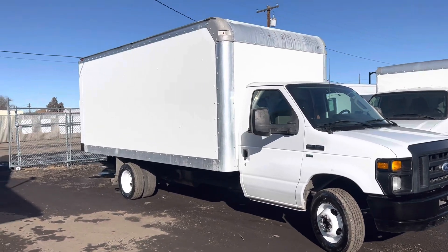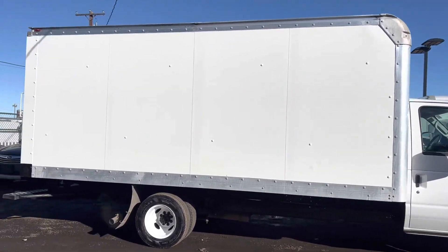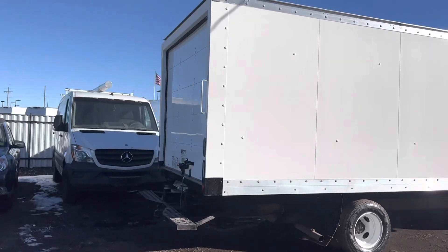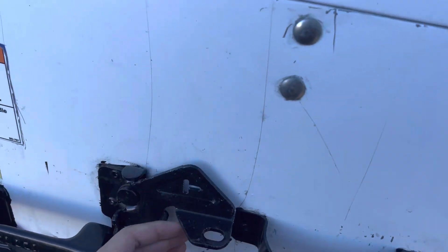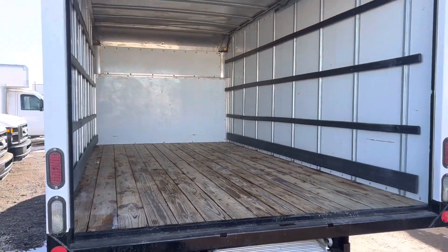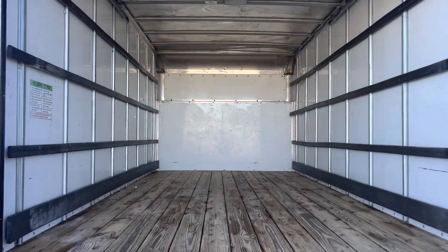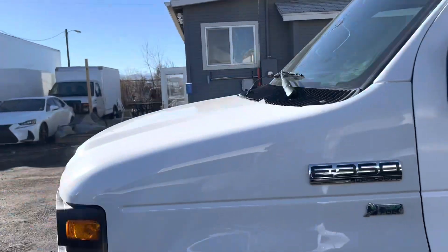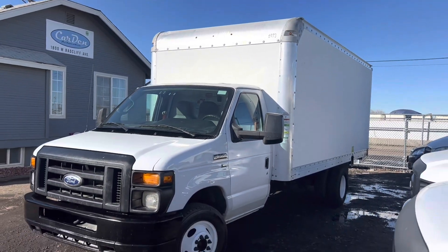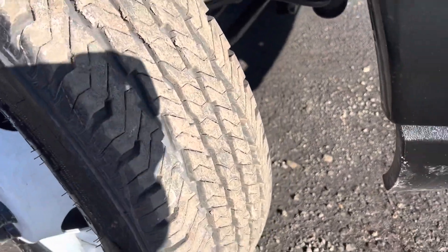The body and the box on this one look pretty nice still and the truck is overall in pretty good condition. Here are the front tires — lots of tread left.